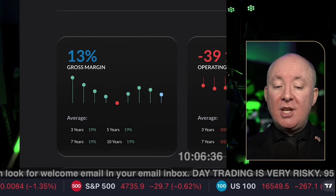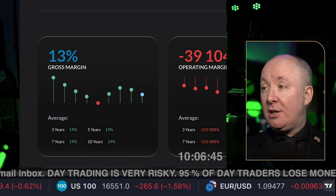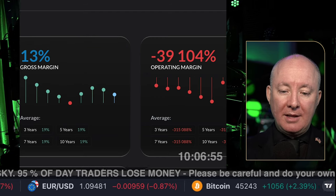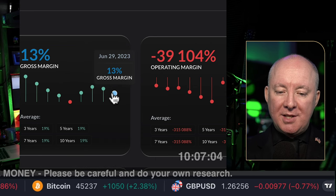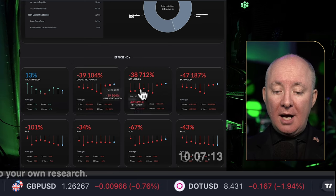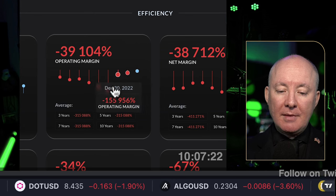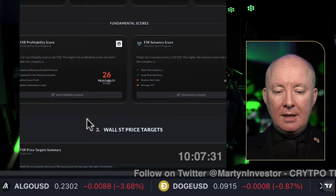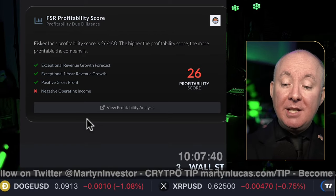Their margins are terrible at the moment. They're losing money on their cars. Operating margin is negative 39,104 — we are losing money. Operating margin has improved from where it was, but we're still losing a lot. The solvency score is 29 out of 100 — it's red, not good. Negative operating income, not much cash, and debt means the solvency score is low. It's not the worst — we've seen lower and companies do recover — but you are buying a company with debt, no positive margins, and very low cash.